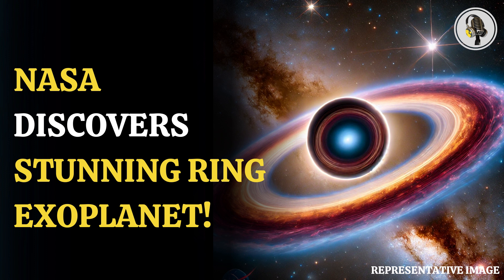The James Webb Telescope captured the quasar, which is filled with large amounts of gas and dust falling inside the supermassive black hole of the galaxy, which makes the region shine very brightly.